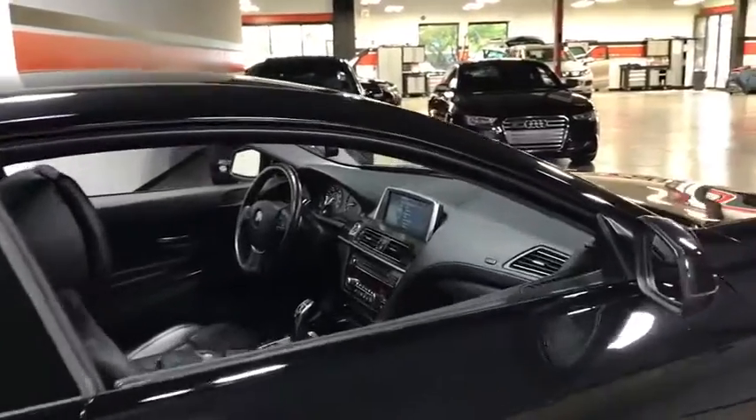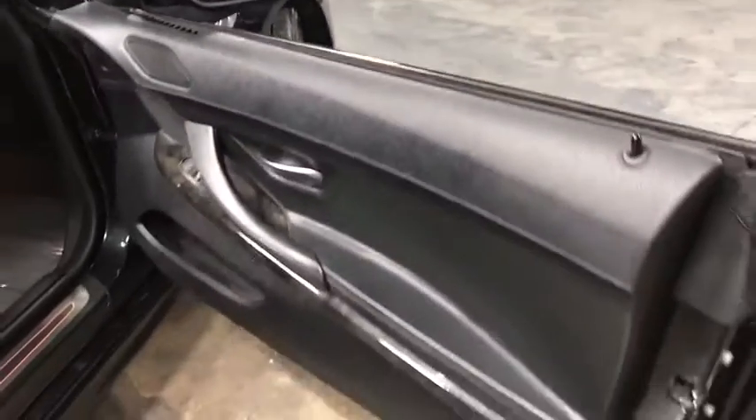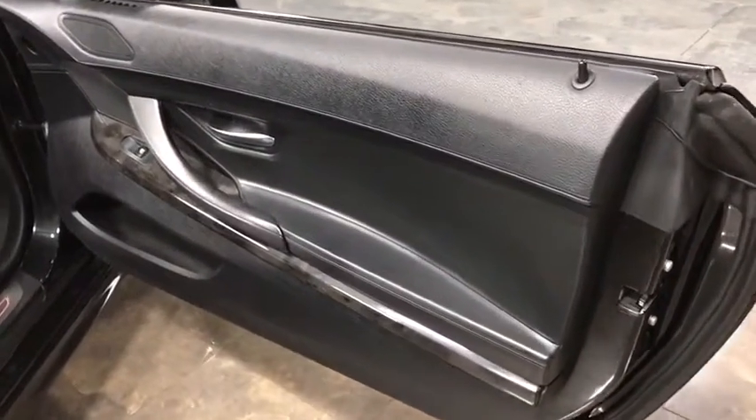Bluetooth, front and rear floor mats, rear window defroster, real-time traffic, rear view camera, alarm, dynamic cruise control, tire pressure monitor, ambient lighting, paddle shifters, sports suspension.